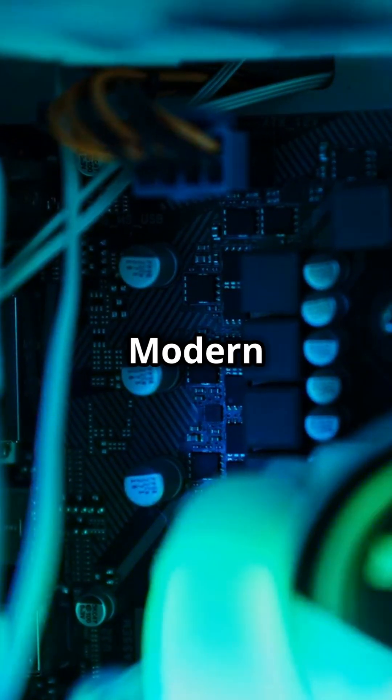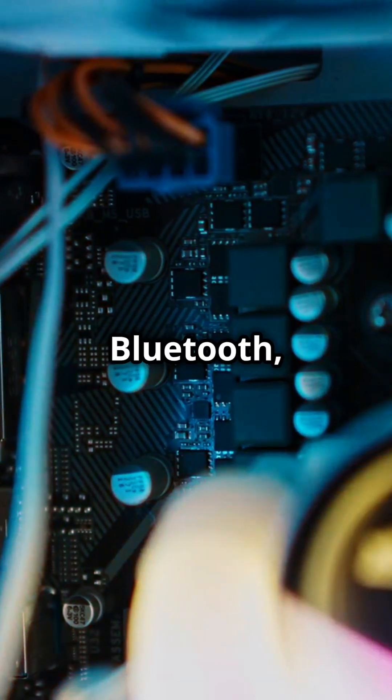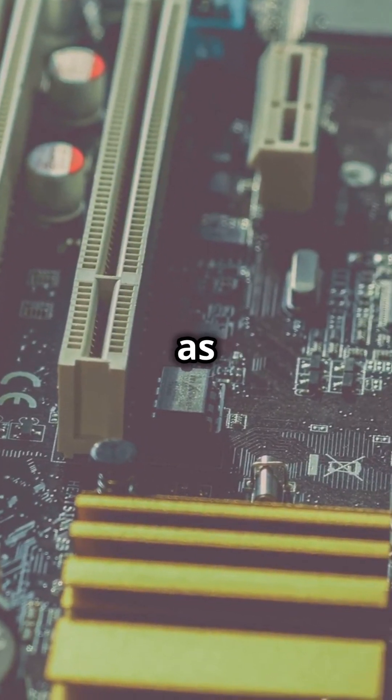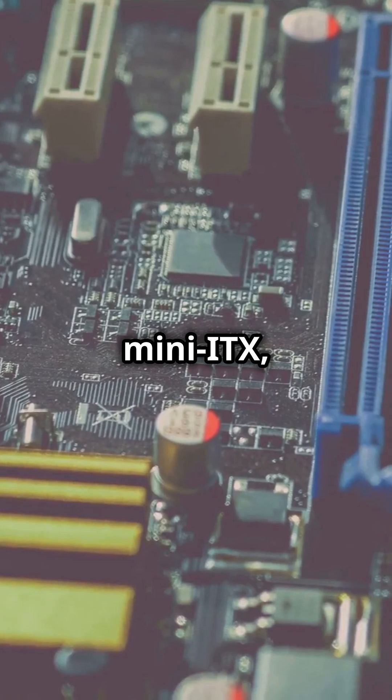Modern motherboards come with cool features like built-in Wi-Fi, Bluetooth, and even RGB lighting to make your PC look as awesome as it runs. And with different sizes like ATX, Micro-ATX, and Mini-ITX, there's a perfect fit for any build.